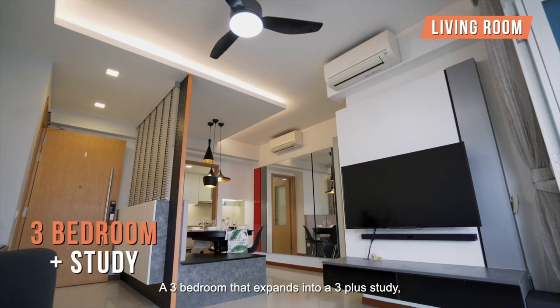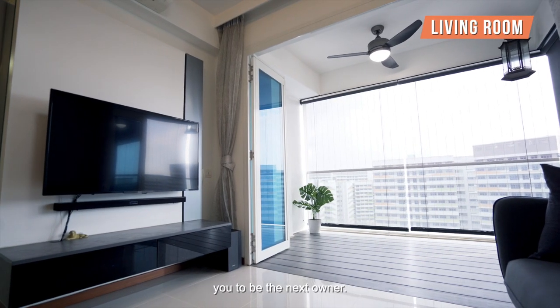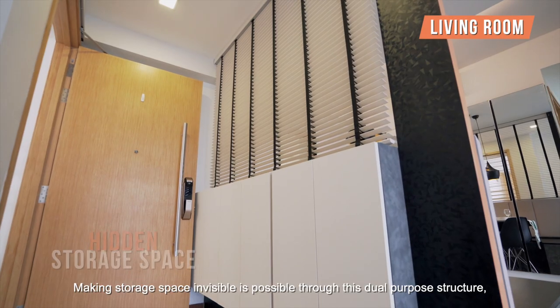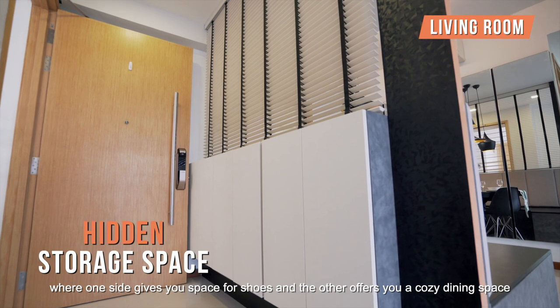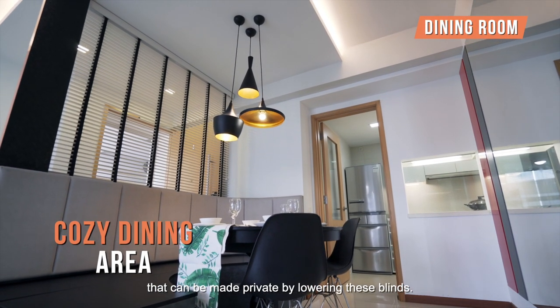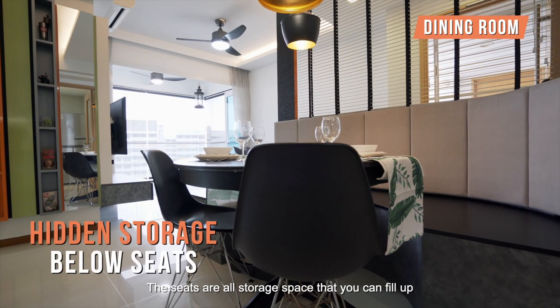A 3-bedroom that expands into a 3-plus study — let's go through some of the features of this unit that might entice you to be the next owner. Making storage space invisible is possible through this dual-purpose structure where one side gives you space for shoes and the other gives you a cozy dining space that can be made private by lowering these blinds. The seats are all storage space that you can fill up with your online shopping or travel gear.